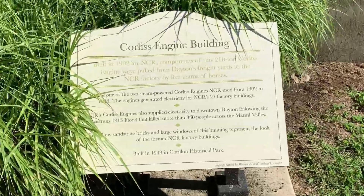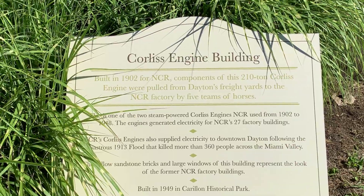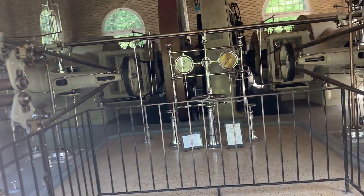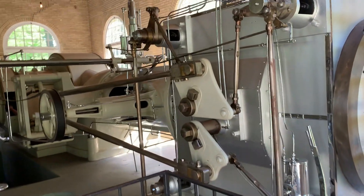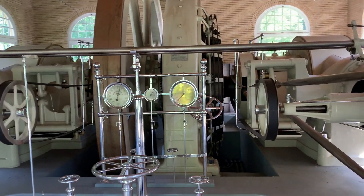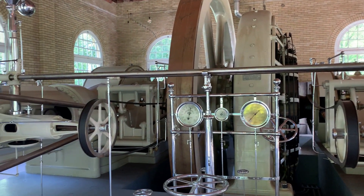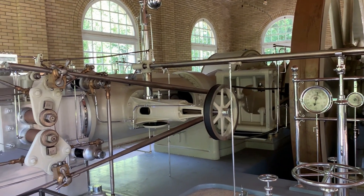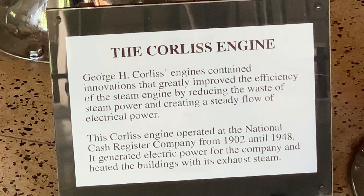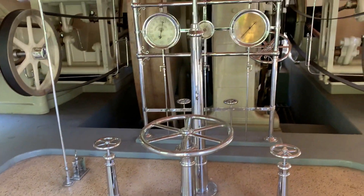What's this building, babe? It's the Corliss engine building, of course. Built in 1902 for NCR. All right, well let's go in and check it out. Wow, I don't know exactly what it did, but it's big — some kind of big engine of some sort. Evidently it's some kind of steam engine. It generated electric power for the National Cash Register Company.